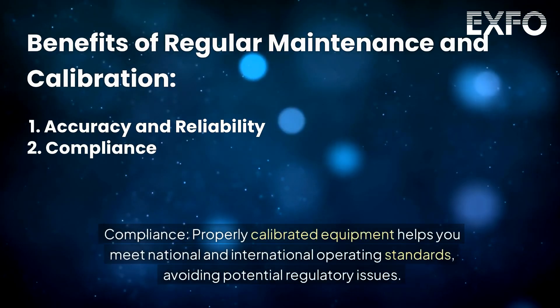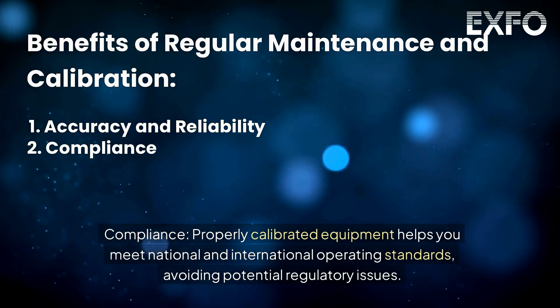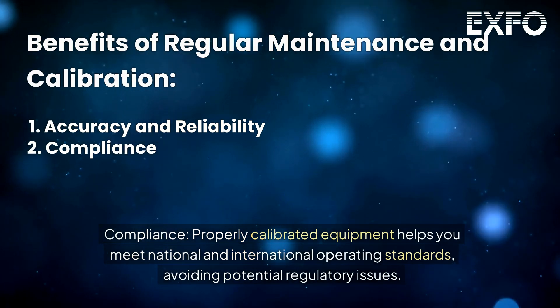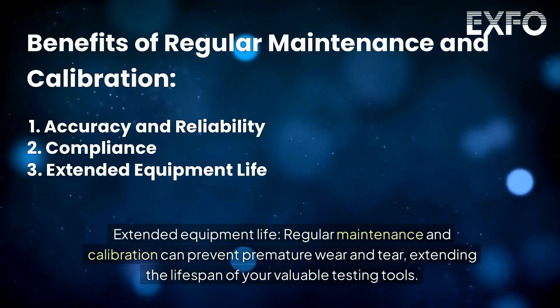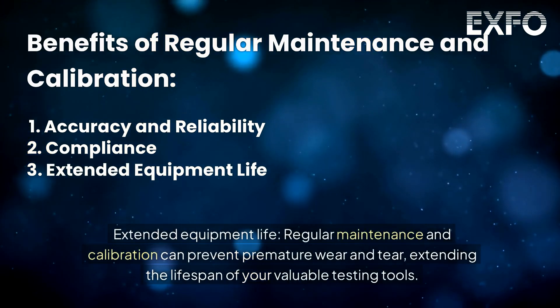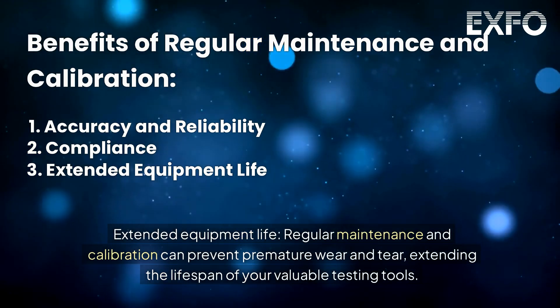Compliance: properly calibrated equipment helps you meet national and international operating standards, avoiding potential regulatory issues. Extended equipment life: regular maintenance and calibration can prevent premature wear and tear, extending the lifespan of your valuable testing tools.